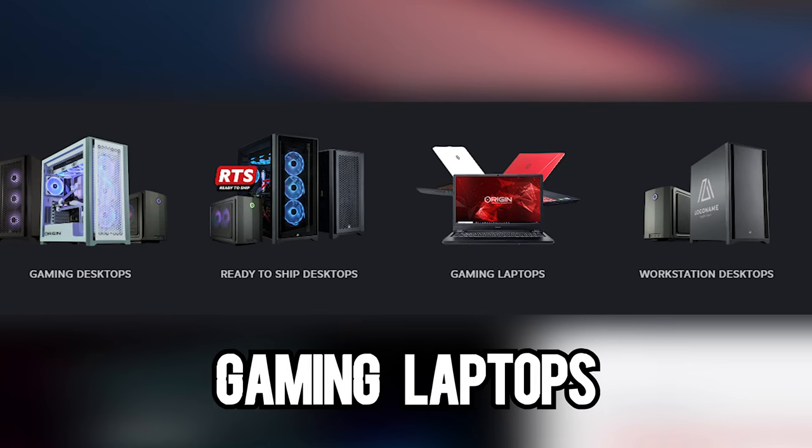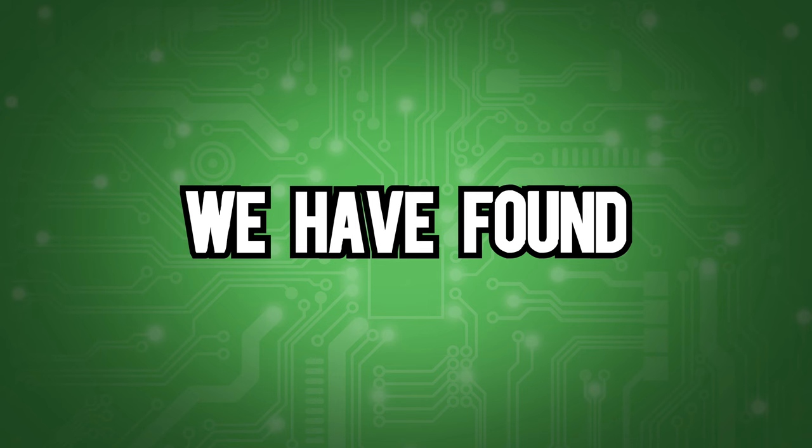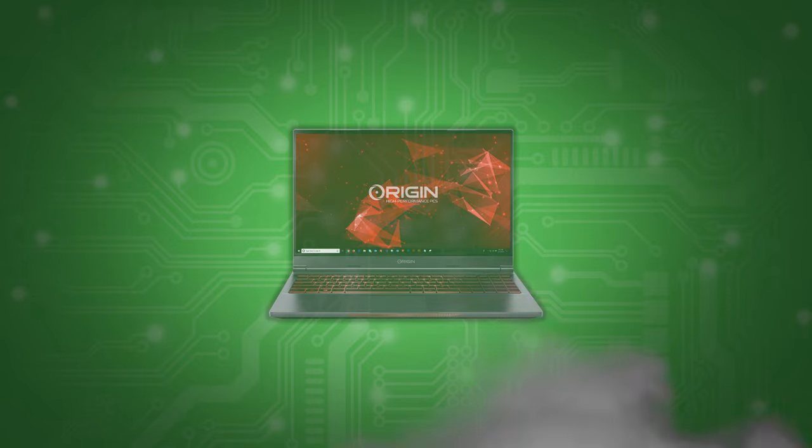Their selection consists of gaming desktops, laptops, and workstations. We have found that laptops are very boring, so we're going to pretend they don't exist.